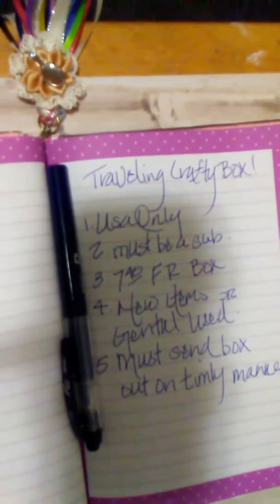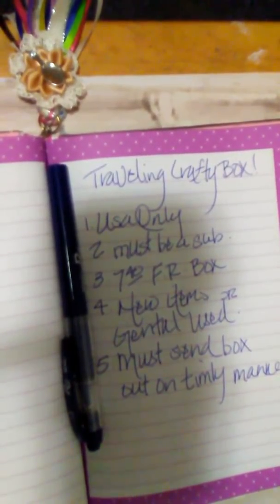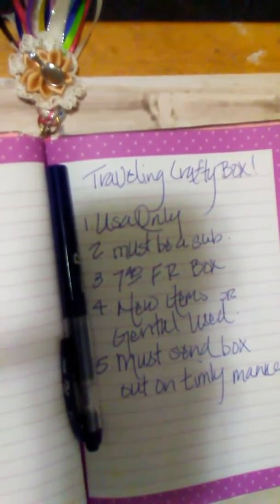You must send the box out in a timely manner. If you get the box, take a day or two — max three days — but send it out promptly so the next person can get it.